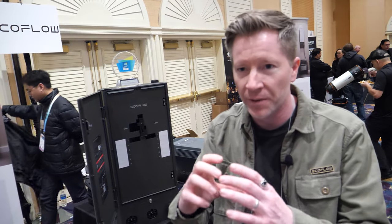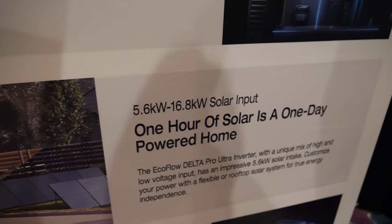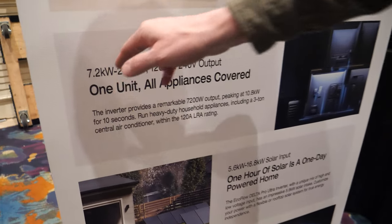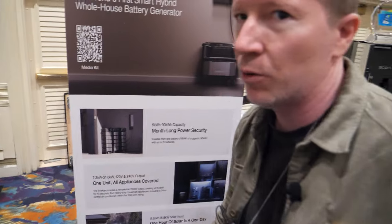You do not need the smart home panel — you can use a regular transfer switch. The outputs on one inverter are 7.2 kilowatts, which is enough for a large central AC with all your appliances. But it can scale up to 21.6 kilowatts, which is honestly more power than most people need for their homes.